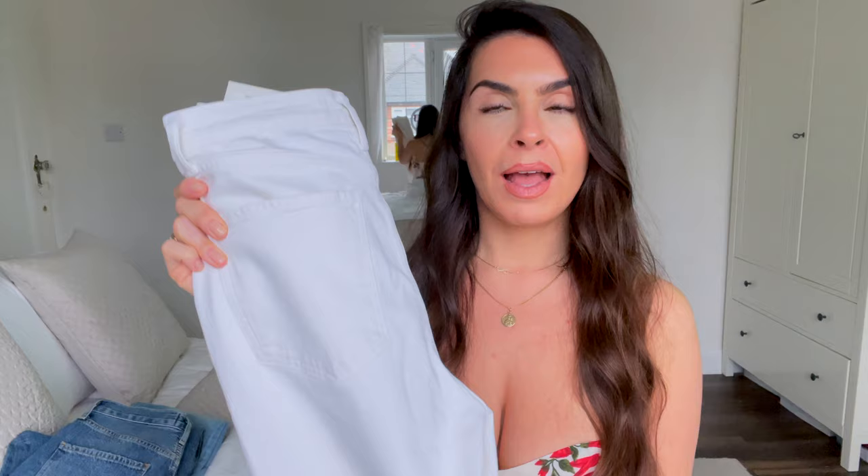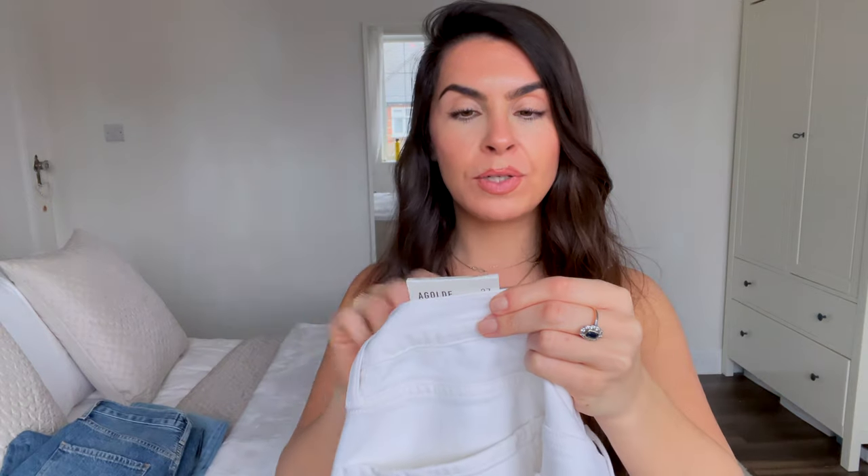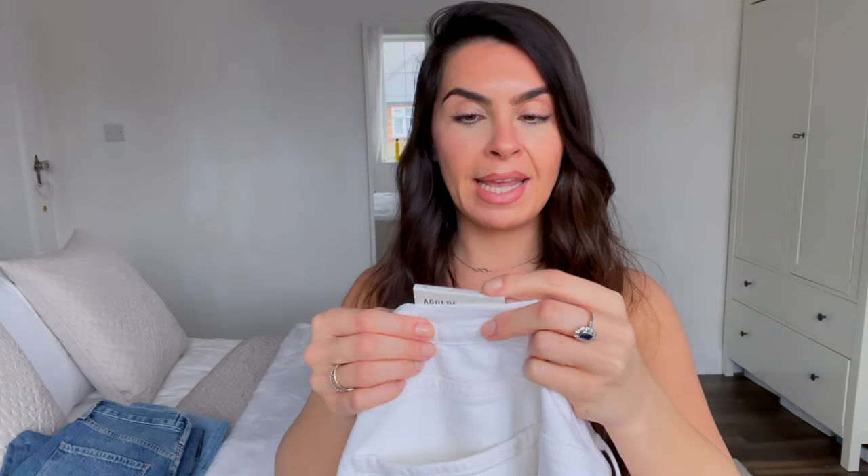A spring-summer jean try-on wouldn't be complete without a pair of white jeans. I've been on the hunt for a really good pair my entire life — I don't own a pair. The one pair I owned weren't flattering, too thin, and I never wore them. I'm really fussy: I don't want them too thin because they're not forgiving, and they have to be a very flattering cut because white jeans show everything. These ones are called the Nico High Rise Slim Fit in Radiate, and I got them in a size 27.